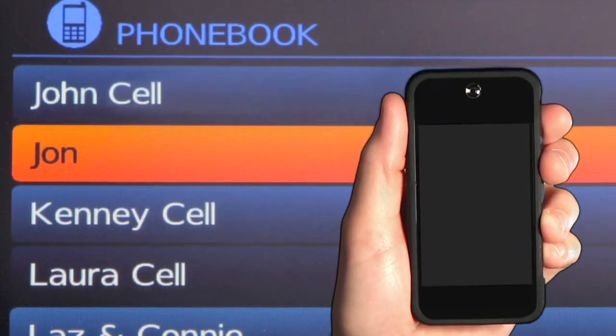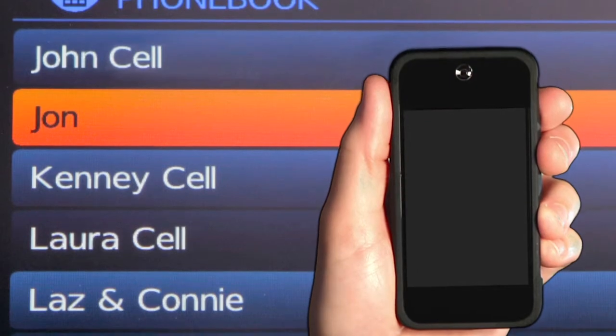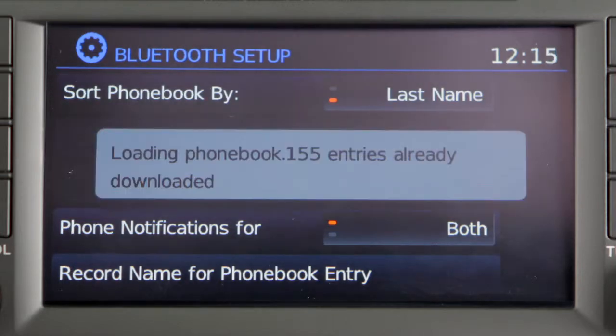Depending on your cell phone, the system may automatically download your cell phone's entire phone book to the vehicle's Bluetooth system. If the phone book does not download automatically, it can be downloaded manually.